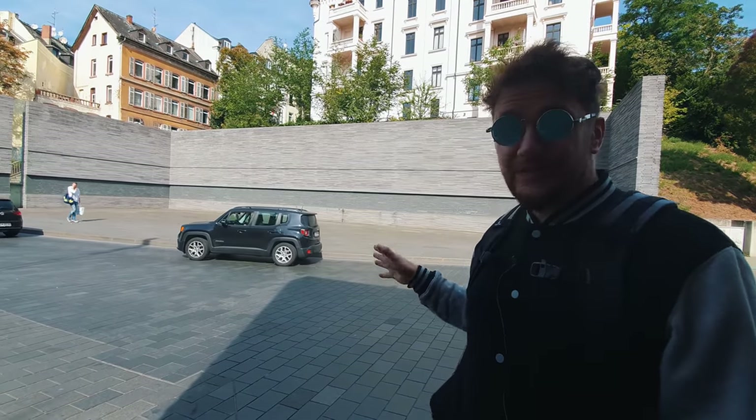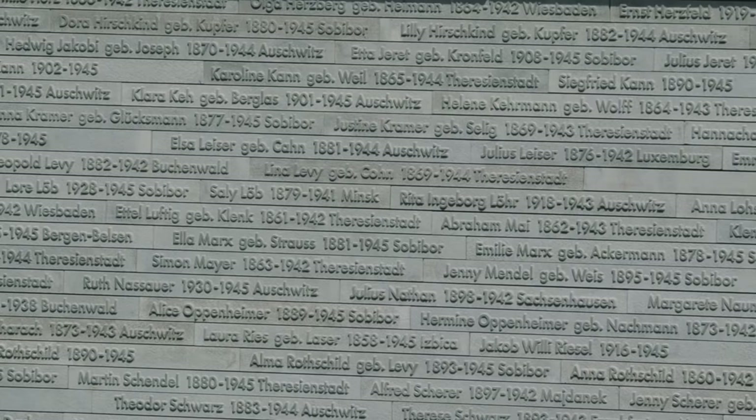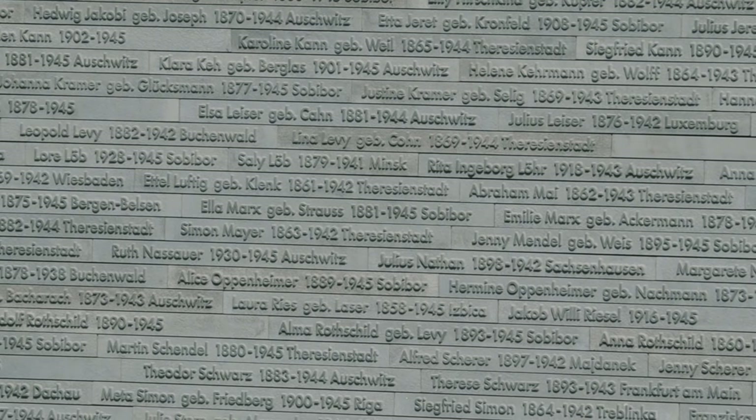A lot of German cities have stuff like this — a Holocaust memorial. It's just these huge walls and you see the line on the lower half with a lot of the victims' names on it. Very common sight in German cities.